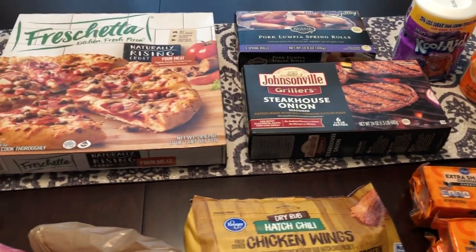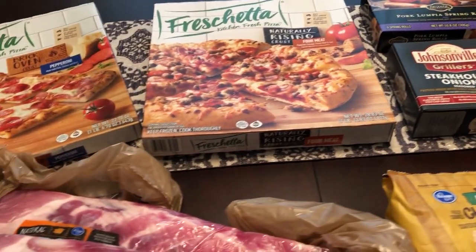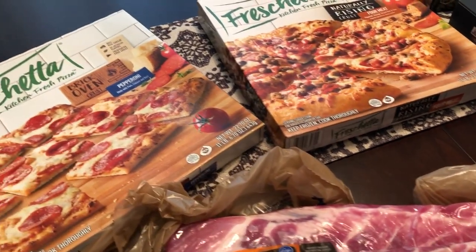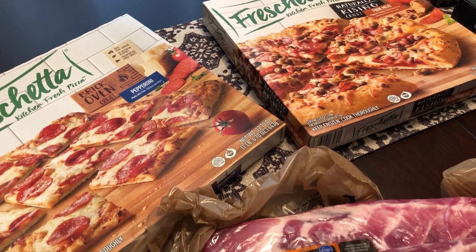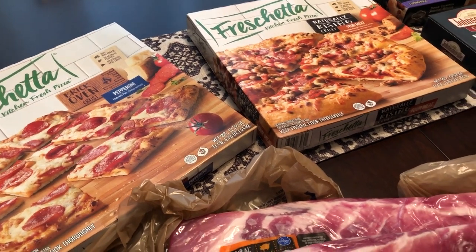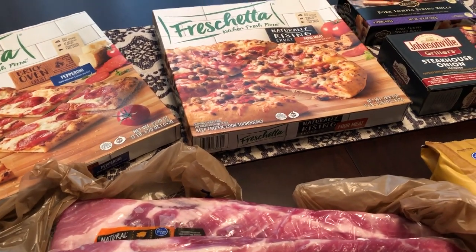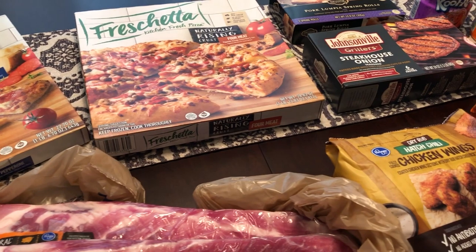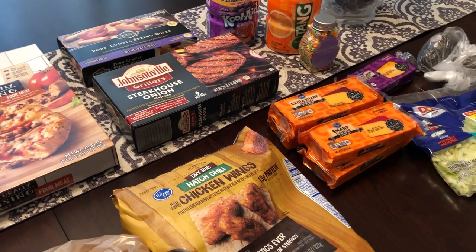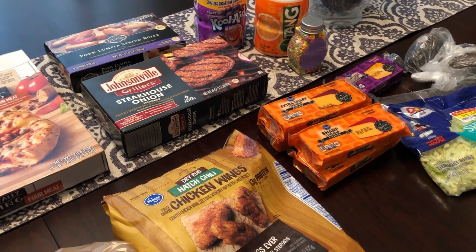I actually went to a new Kroger today — I think it's called Kroger Marketplace. It's the one that sells clothes and all sorts of things. It was huge, a massive store. I really liked it and I'll probably go back, even though it's a little further away. Anyway, that's the haul. If you haven't already subscribed to our channel, I hope you'll do so. We'll see you guys next time.